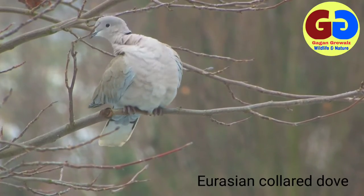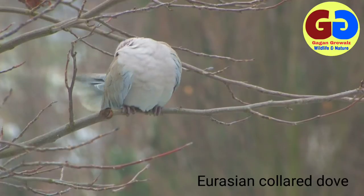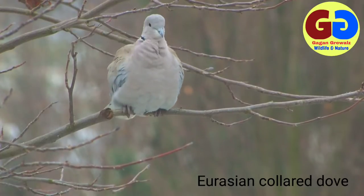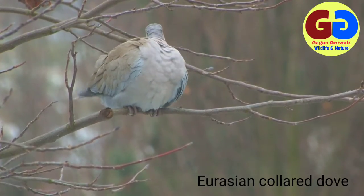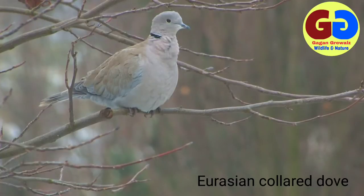Gray lower body. Description: 32 centimeters; sexes are alike. Being seen either in pairs or in flocks, it is an inhabitant of cultivation around human habitation, grasslands, and scrub jungle. They are often seen walking sluggishly, finding food in home courtyards in villages. Although it is a mild-tempered bird, sometimes it is seen fighting and attacking other doves.